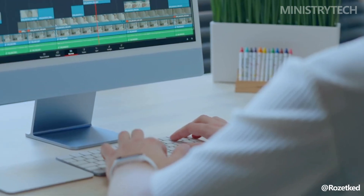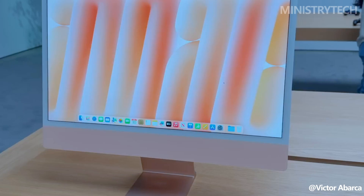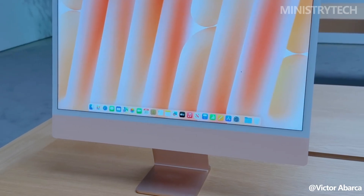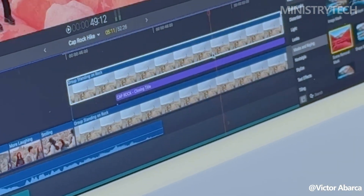The physical design remains unchanged from the M1 model — a sleek, colorful frame with a 24-inch 4.5K Retina display. Like its predecessor, the display can be customized with a nano-textured glass option to reduce glare, though it does come with an added cost.